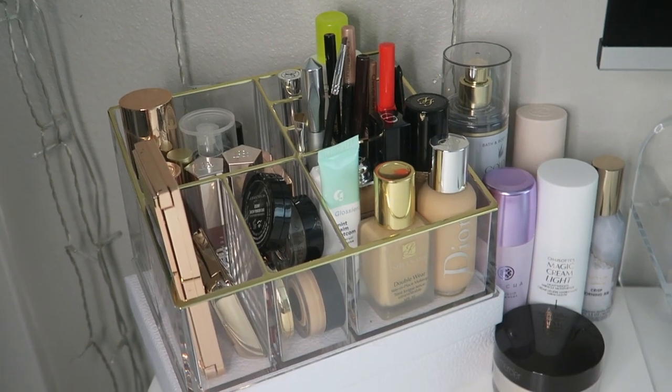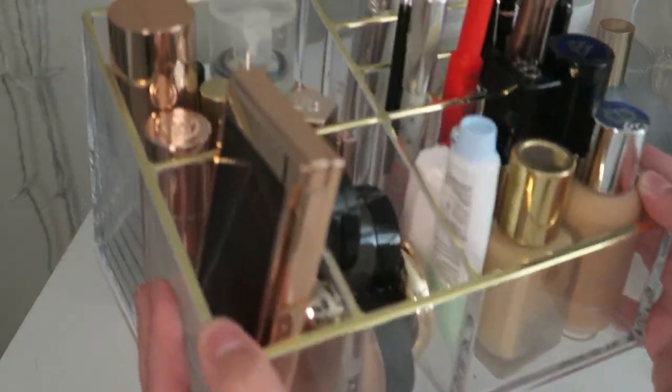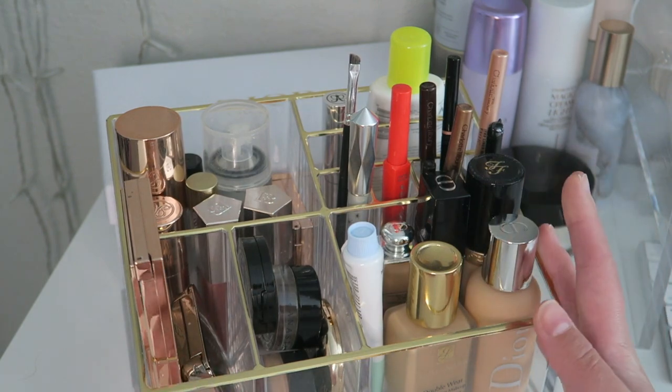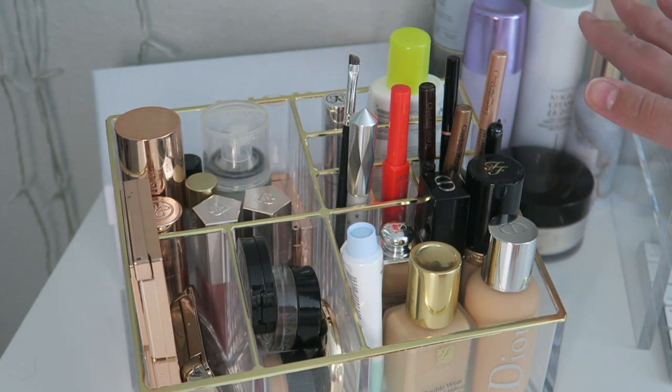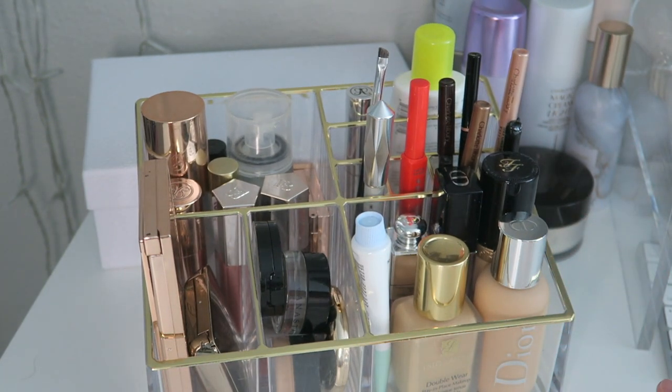So first we're going to go into my everyday products. Here we have my everyday makeup organizer — it's nothing special, I just keep it all because I like to have my products standing up. I have some products over there too, but let's first go through this little section.